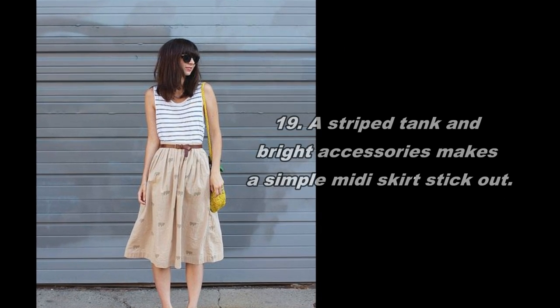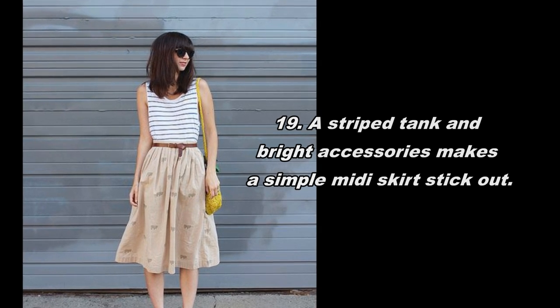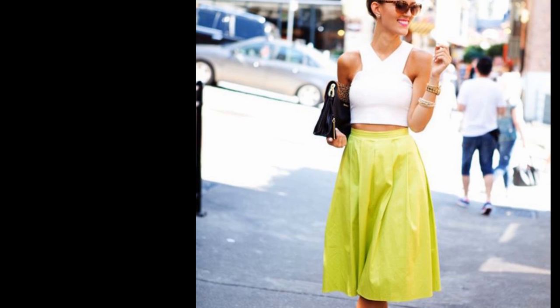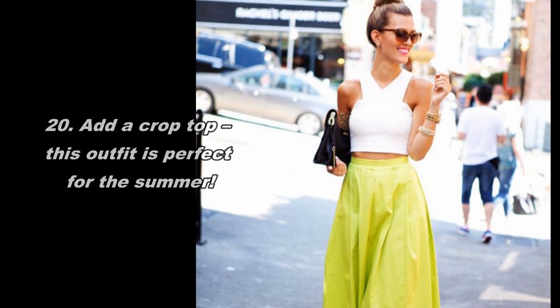18. A fitted blazer makes any midi skirt look instantly professional. 19. A striped tank and bright accessories make a simple midi skirt stand out. 20. Add a crop top — this outfit is perfect for the summer.